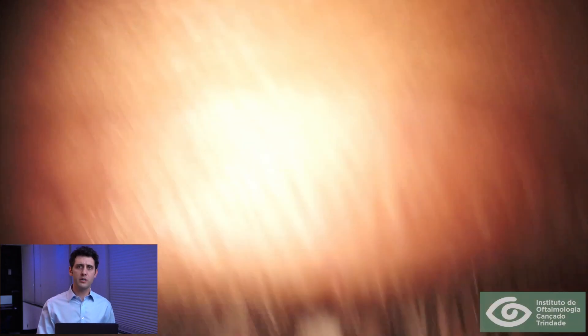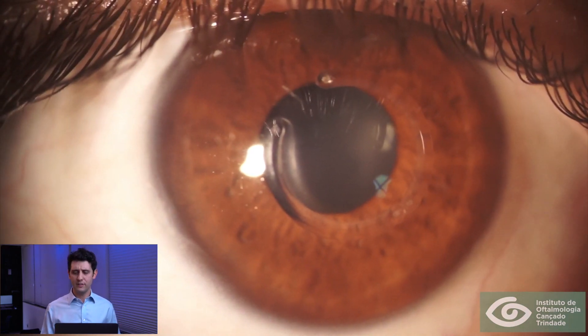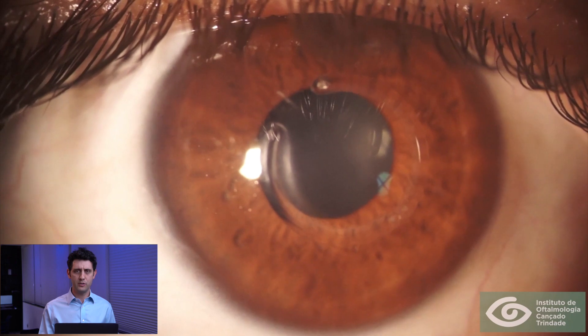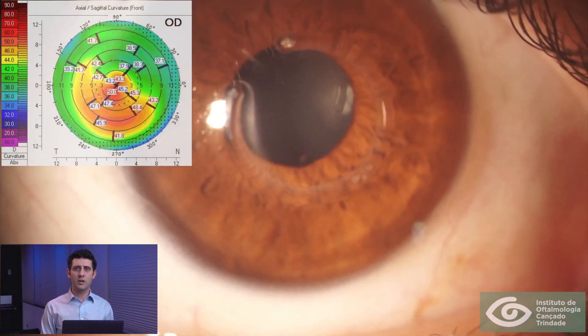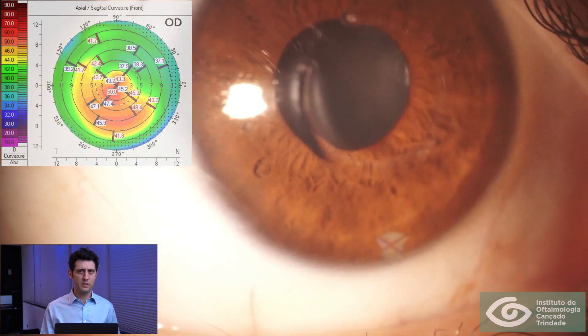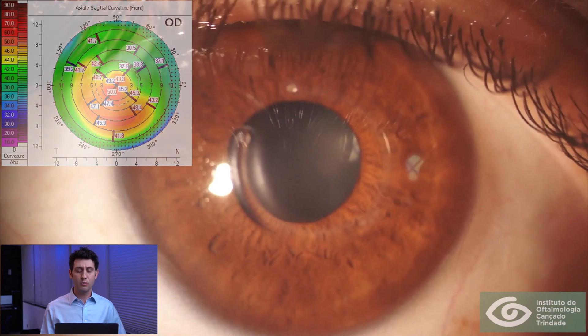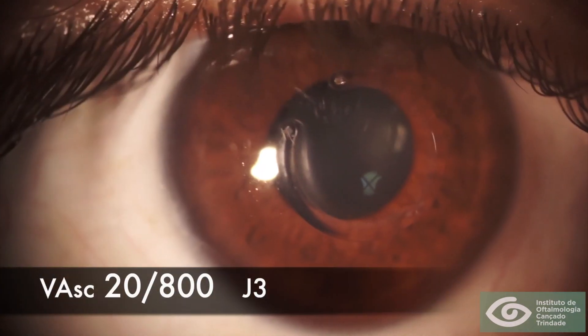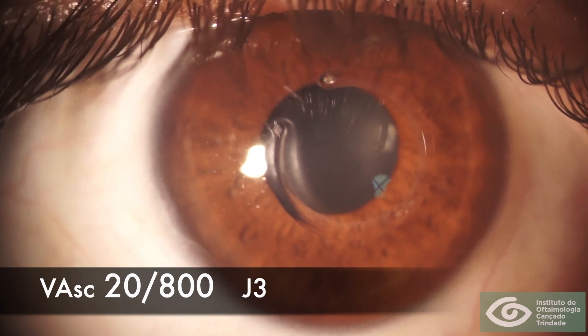This is a 41-year-old man who has committed at least a decade of his life trying to improve his vision. He has keratoconus and has undergone corneal crosslinking and intracorneal ring segment implantation, as well as many trials of contact lenses including scleral lenses. Despite all his effort, his uncorrected vision is still very poor.